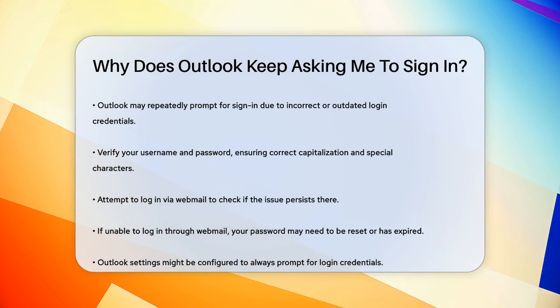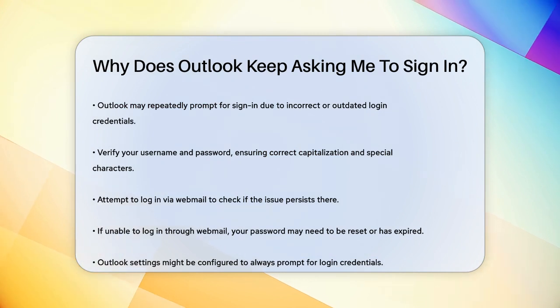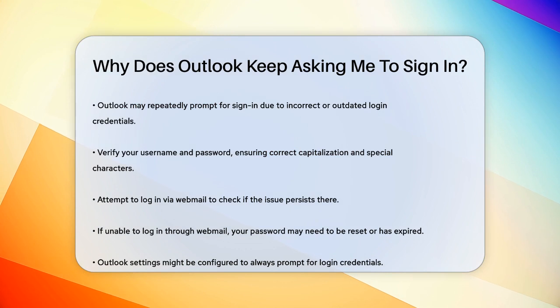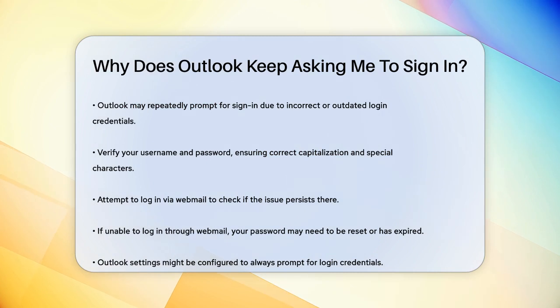One of the most common reasons for this is that your login credentials might be incorrect or outdated. Make sure you're typing in the right username and password, paying close attention to capitalization and special characters. If you're still having trouble, try logging in through the webmail interface. If you can't log in there either, it's likely that your password has expired or needs to be reset.